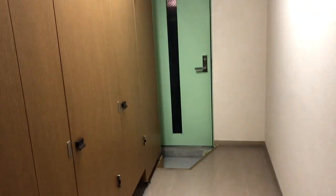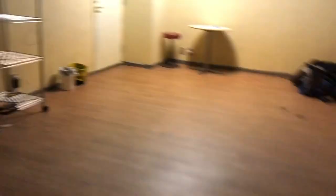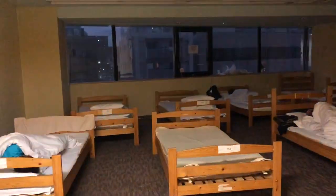Every floor has a bathroom. This is the dormitory-type area where there are a lot of beds. It's different from the capsule rooms — the beds are lower. They have their own comfort room as well.